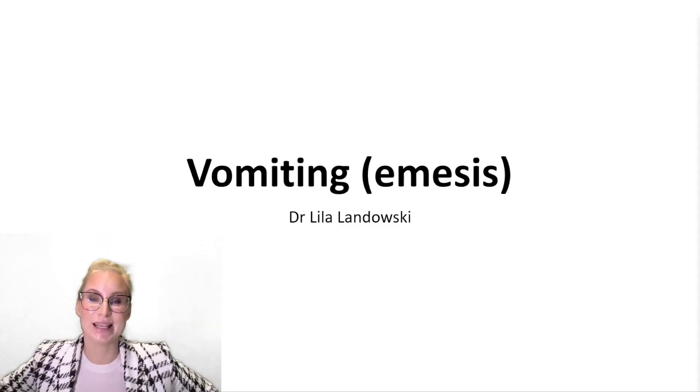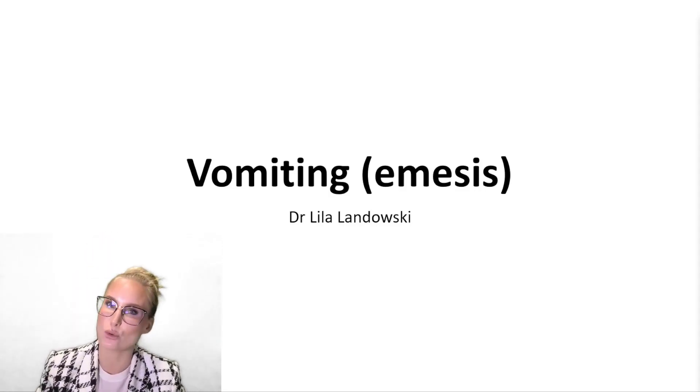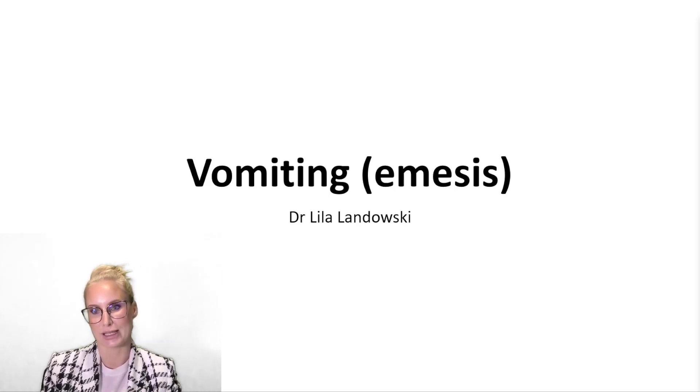Hi, my name is Dr. Leila Landofsky and today we'll be talking about vomiting or emesis, especially the vomiting reflex pathway.